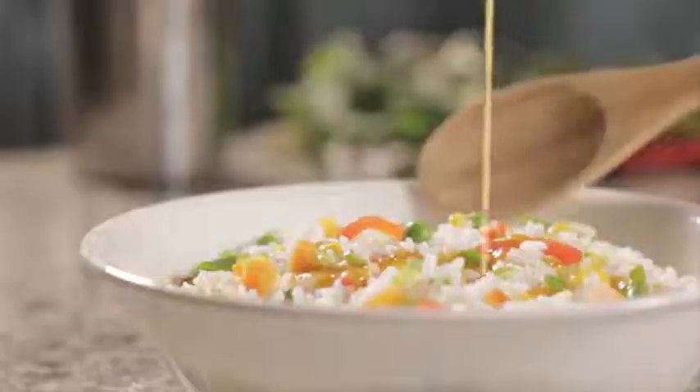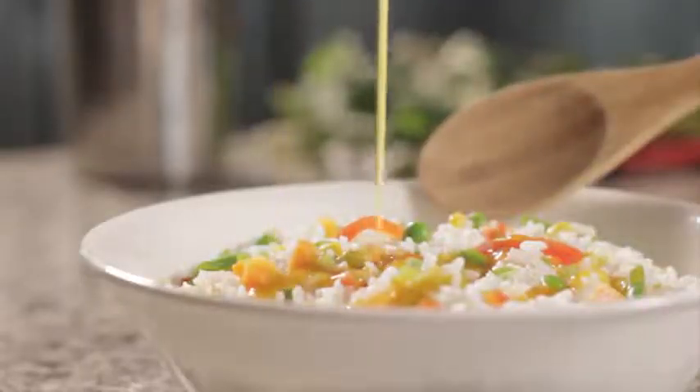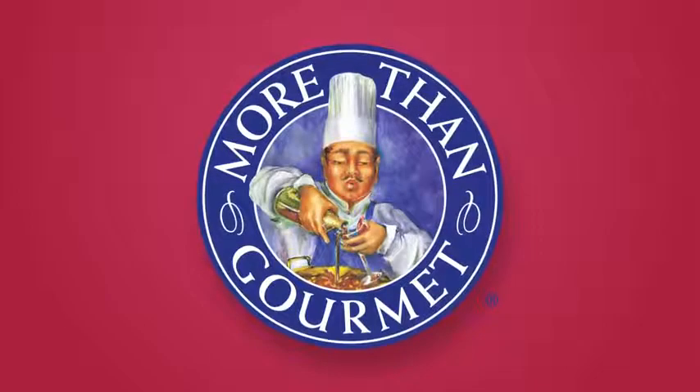Or squeeze with ease to add a burst of flavor to your dish. Kitchen Accomplice concentrates are the product of more than gourmet, whose kitchens produce stocks and sauces for the world's finest chefs.